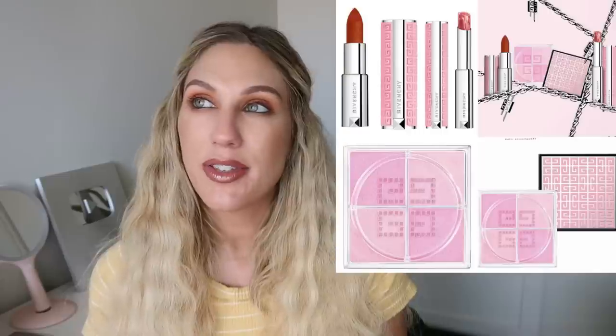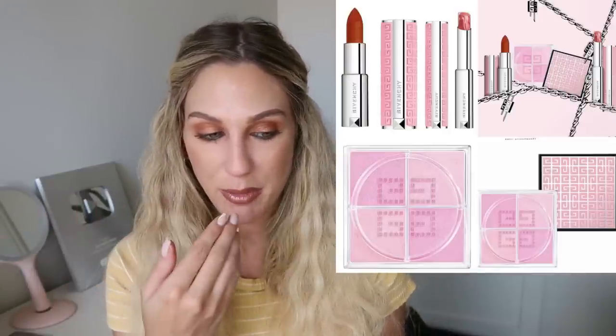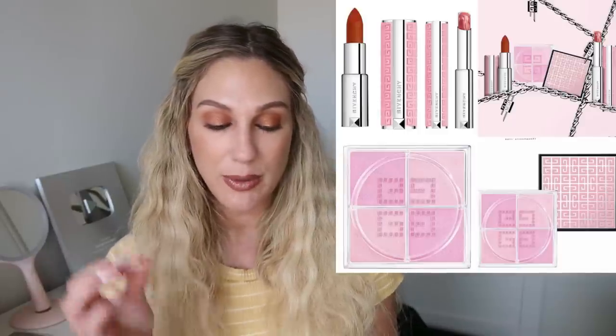I did buy the Givenchy Marble Lip Balm a couple of months ago when my friend Angie was visiting, and I've been really loving it — it's more of a liquid lip gloss. This new one is the actual lip balm at $41. I don't need to buy either of these, but does that mean I won't?